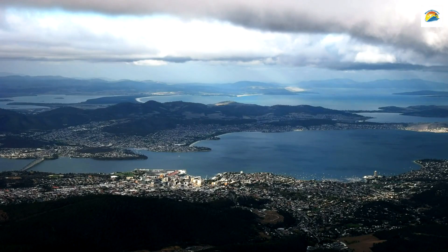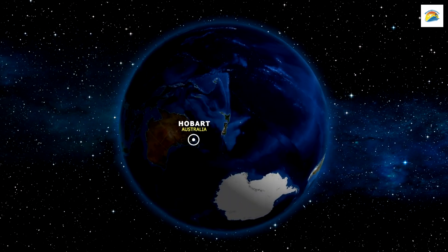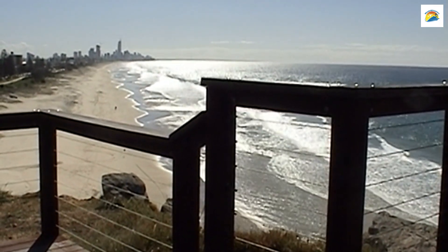Hobart's Microclimate: Hobart boasts a unique microclimate that's milder than you'd expect for its latitude. This makes it one of the most pleasant and comfortable cities to visit in Australia.